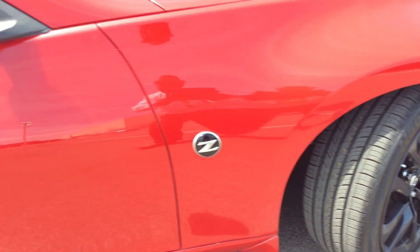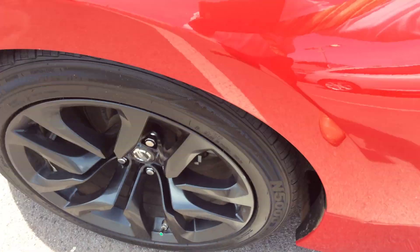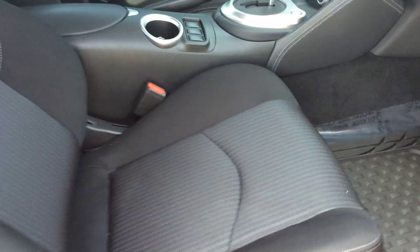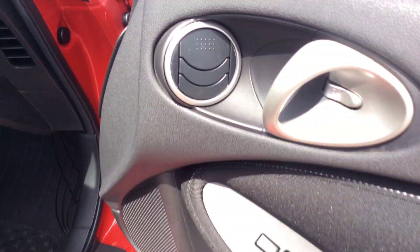Inside is in great condition, all cleaned up. All power options: power windows, power locks, power mirrors.